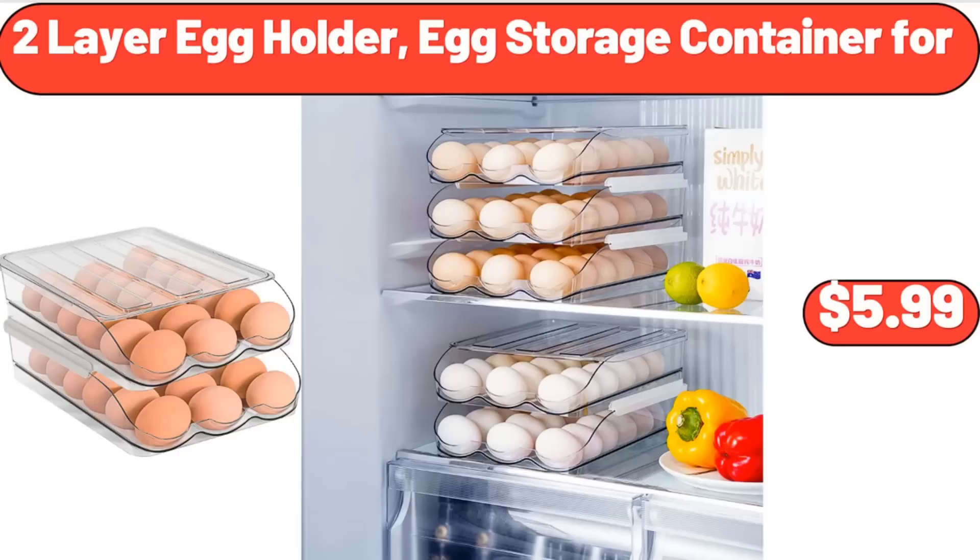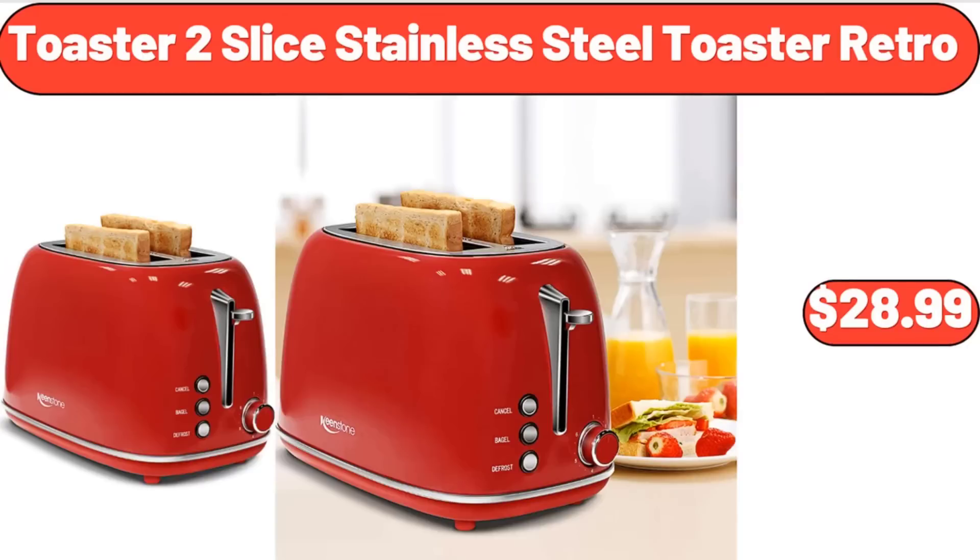Two-layer egg holder egg storage container, $5.99. Toaster, 2-slice stainless steel toaster retro, $28.99.